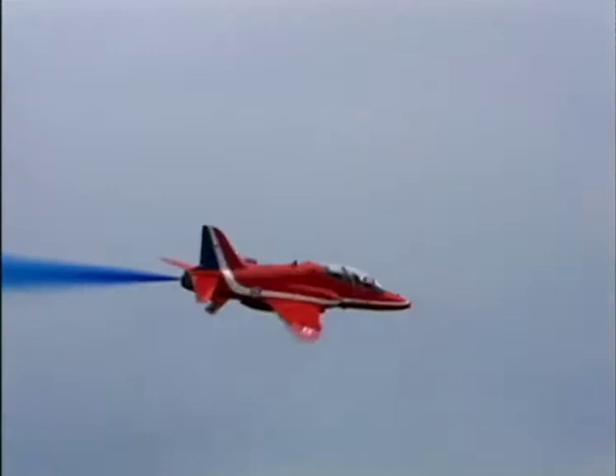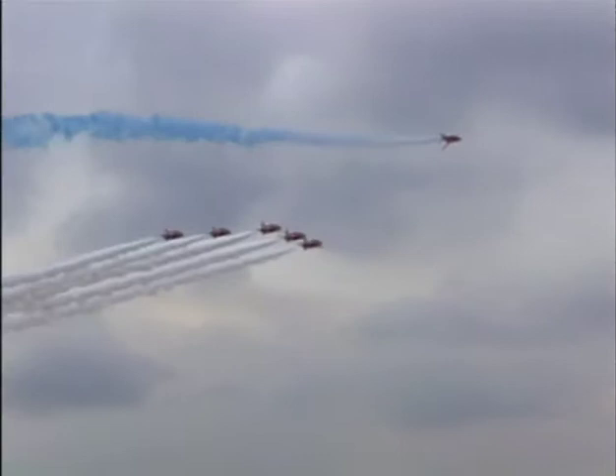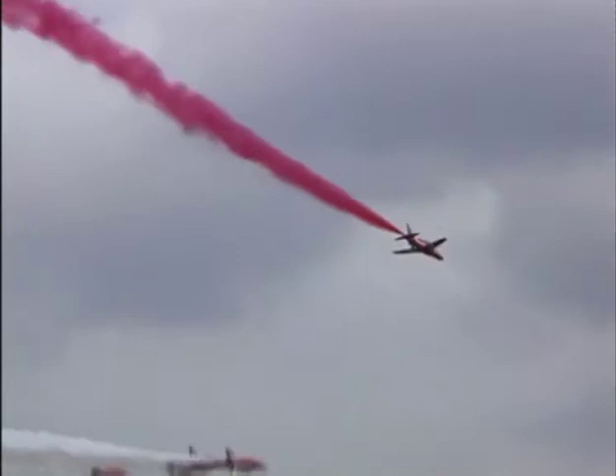Perhaps the best known use of the Hawk is by the RAF's precision flying team, the world-famous Red Arrows. Acknowledged as one of the world's premier aerobatic teams, the Red Arrows are the public face of the Royal Air Force, supporting wider British aerospace technology interests through international promotion. Each year, the Red Arrows demonstrate British skill and industry to thousands of people worldwide.